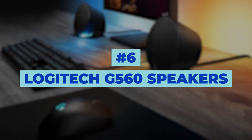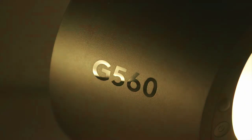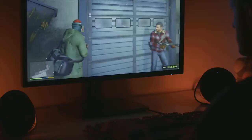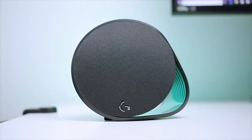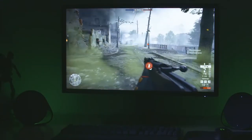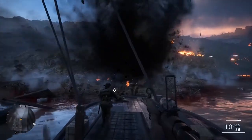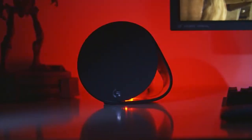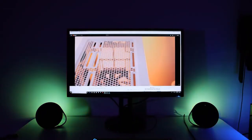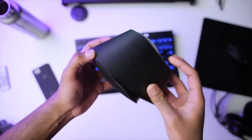Number 6: Logitech G560 Speakers. If you want to level up your PC desk, you need a good pair of speakers. These Logitech speakers are extremely loud and strong while having a simple design that will fit into any space. Not only will they offer high quality sound, they will add light to your room with LightSync RGB to help you set the mood. If you're playing a game you can sync the lights to the game, and if you're listening to music it will give you the little dance vibes while listening to your favorite songs.